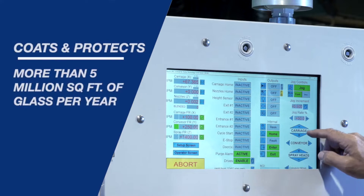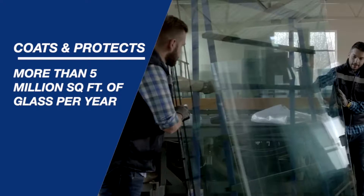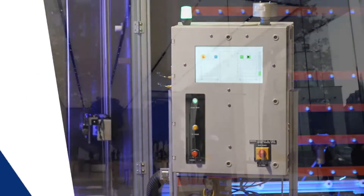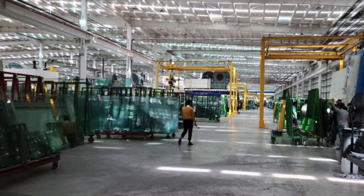The performance-driven Micro Burst coating machine can protect over 5 million square feet of glass per year based on a 40-hour work week. This allows for maximum production efficiency, a consistent quality application and customer satisfaction.